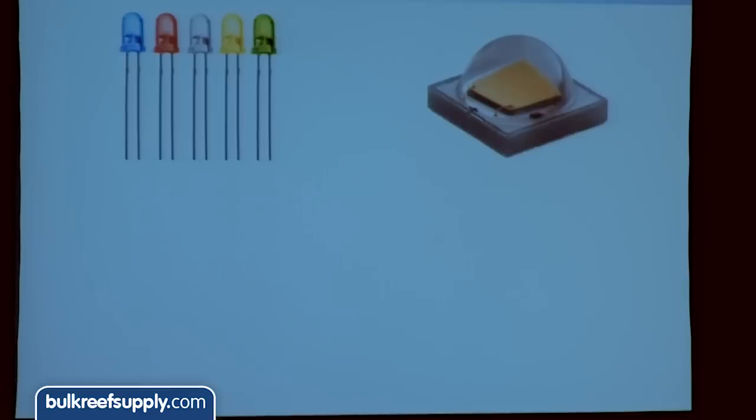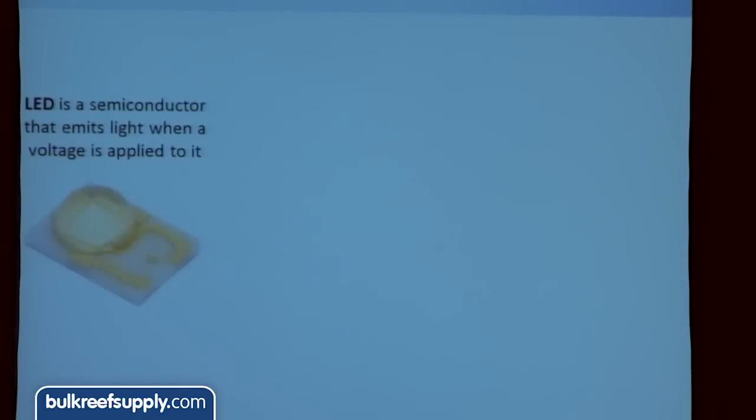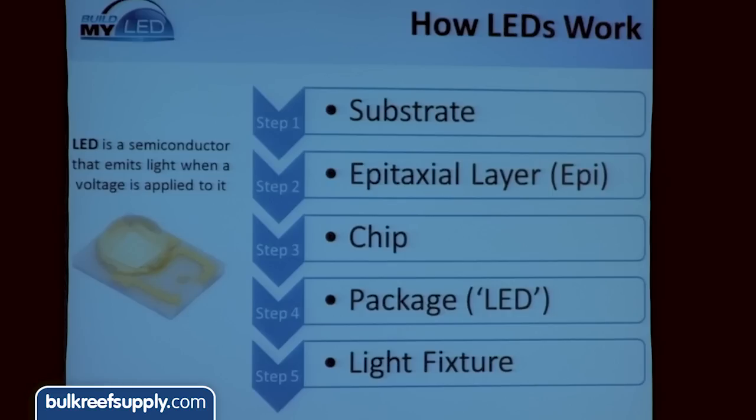So what's an LED? If you close your eyes and picture an LED, some people may picture a low-power indicator type LED, maybe a Christmas tree light. If you've ever built your own LED system, maybe you picture a Cree high-power LED. The LED is actually a semiconductor that emits light when you apply current or voltage to it. A lot of people picture the package, but the LED itself is actually an extremely complex little part. There are pretty much five steps to it, and when somebody says an LED, they could be referring to many different layers.